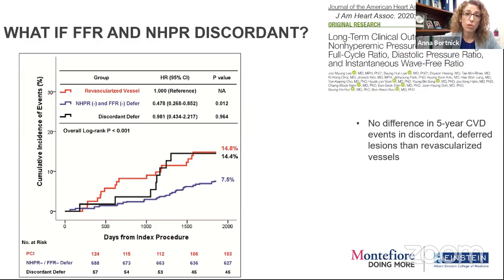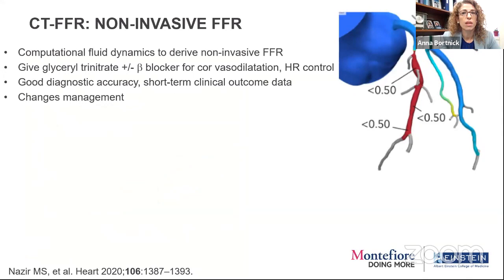There is some 2020 data to guide us about discordant scenarios — though it's a small group, so we need more information. The cumulative incidence of events was really best if the two tests agreed. But even when they disagreed and you deferred the lesion, they did about as well as a revascularized vessel at five years. This might provide reassurance that you could walk away from a lesion if discordant, or revascularize if indicated and you felt the patient needed it.